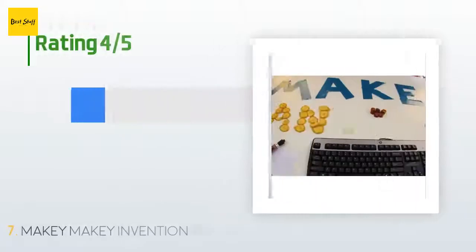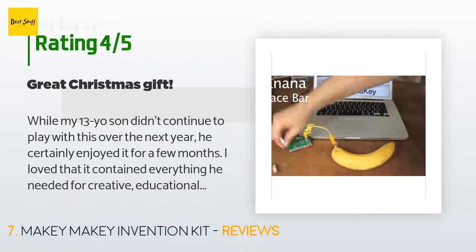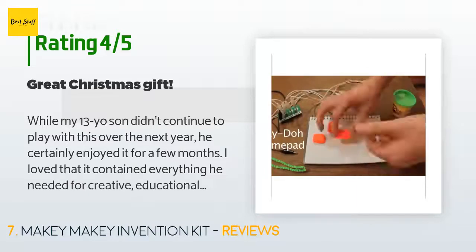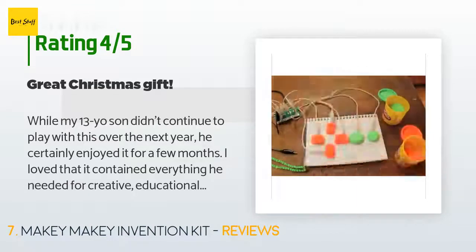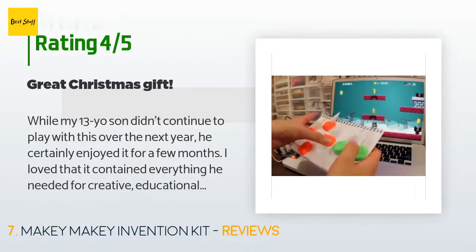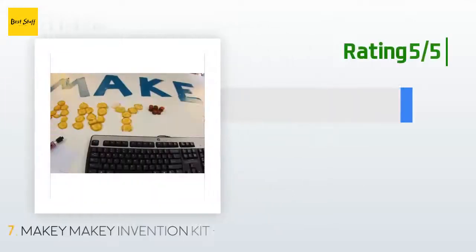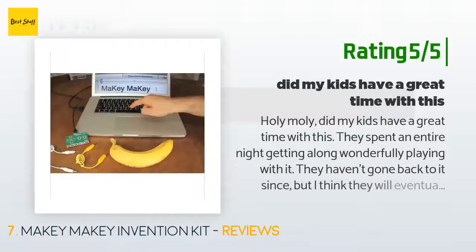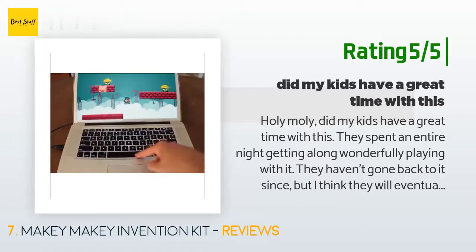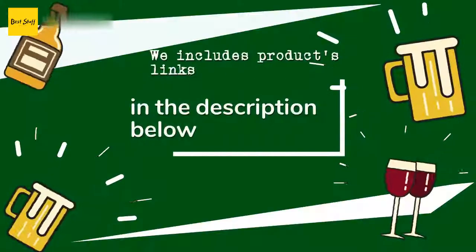This product is rated 4.4 stars from 645 customer reviews. A customer said: While my 13-year-old son didn't continue to play with this over the next year, he certainly enjoyed it for a few months. I love that it contained everything he needed for creative, educational wow-factor right on Christmas morning — a great Christmas gift. Another happy customer said: Holy moly, did my kids have a great time with this! They spent an entire night getting along wonderfully playing with it. They haven't gone back to it since, but I think they will eventually.